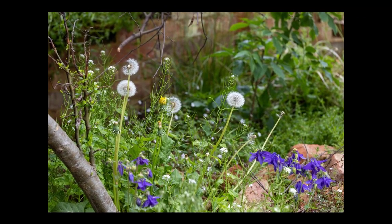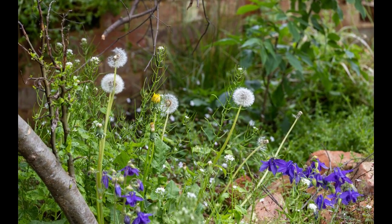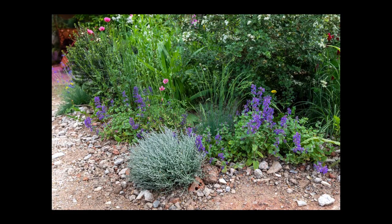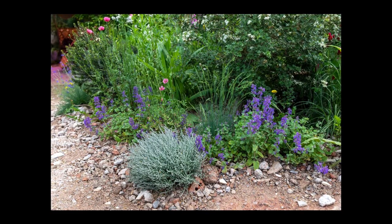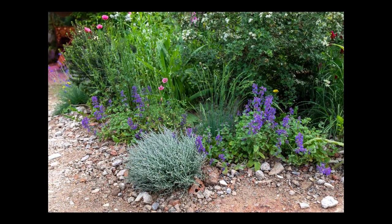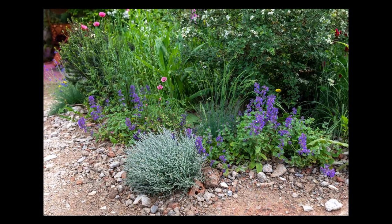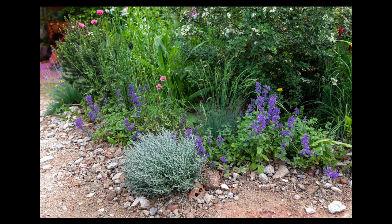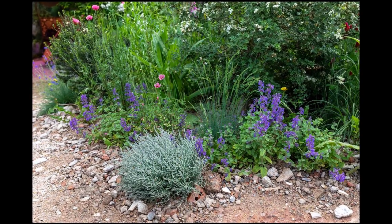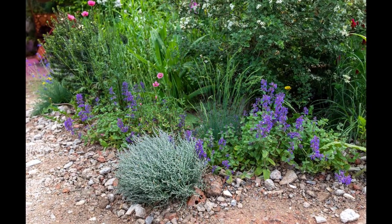Trends and themes at RHS Chelsea 2023: around the showground there were recurring themes emerging across all the gardens. Weeds — even before the show began there was talk that 2023 was the year weeds would be not only seen but even celebrated at RHS Chelsea, found across the garden categories, most notably in Cleve West's Centerpoint Garden. The designer used weeds from his own allotment, including dandelions, herb robert, and cleavers. Cleve says this is an experiment to see whether a mix of ornamentals and so-called weeds can cohabit in an aesthetically pleasing way.